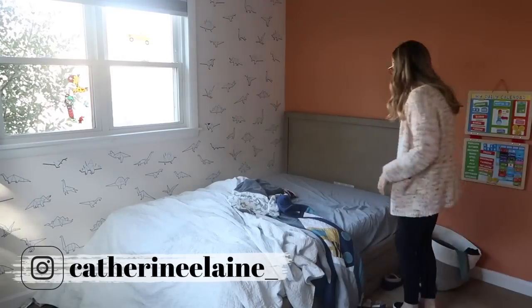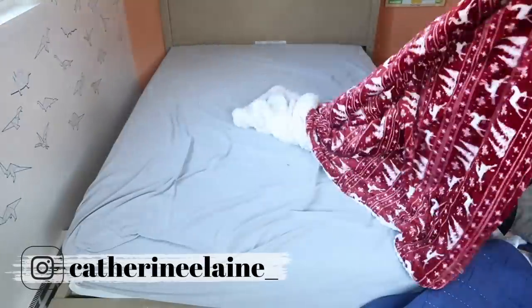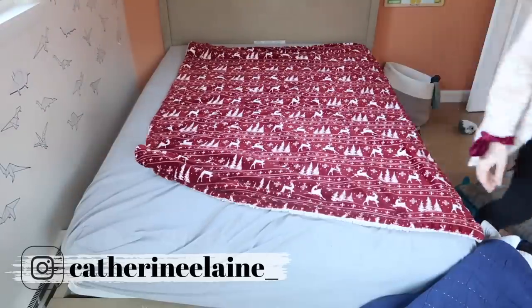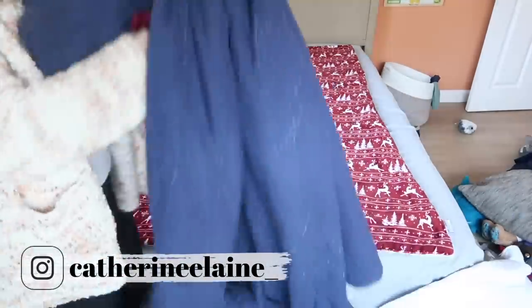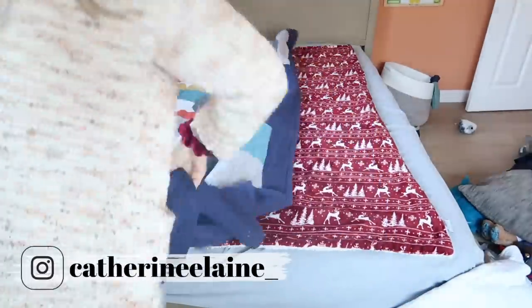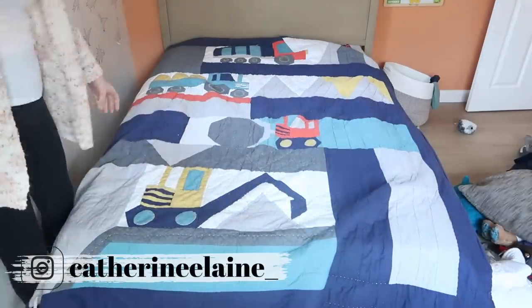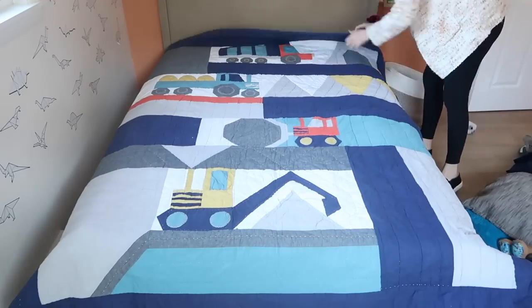I share small space organization idea videos here on my channel all the time, so if you live in a small home and you have trouble organizing, then you have found the right place. I share all things cleaning and decluttering as well, so if you're in need of ideas, just some motivation, or even just a friend to hang out with while you're getting things done, then I would love for you to subscribe to my channel and come back every week for a new video.